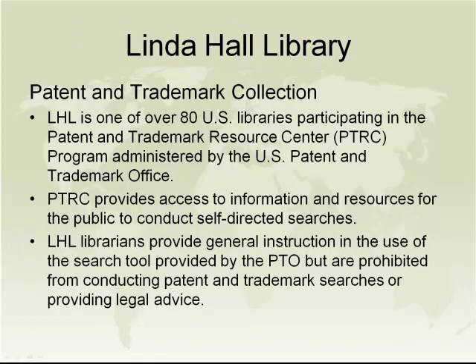Our Patent and Trademark Collection is a frequently overlooked resource. The Linda Hall Library is one of approximately 80 U.S. libraries participating in the Patent and Trademark Depository Program. This program provides access to information and resources for the public to conduct self-directed patent searches. Our librarians can provide instruction in the use of the search tool provided by the Patent and Trademark Office, though they cannot do patent or trademark searches on behalf of the public, nor provide legal advice. For scholars wanting to study the history of an invention or innovation, this collection is a wonderful and frequently overlooked resource, and it is available for document delivery.